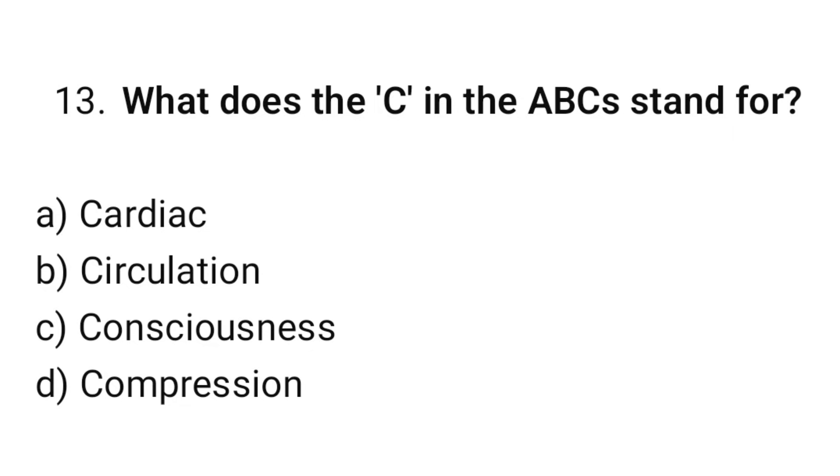Question number 13. What does the C in the ABCs stand for? The correct option is B: Circulation.